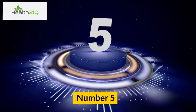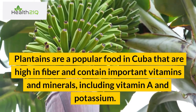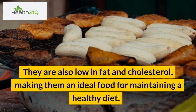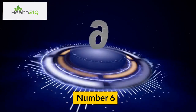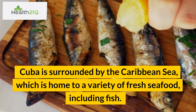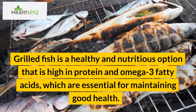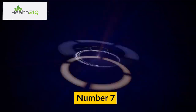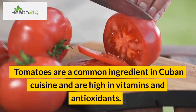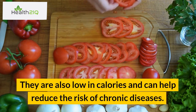Number 5: Plantains. Plantains are a popular food in Cuba that are high in fiber and contain important vitamins and minerals, including vitamin A and potassium. They are also low in fat and cholesterol, making them an ideal food for maintaining a healthy diet. Number 6: Grilled fish. Cuba is surrounded by the Caribbean Sea, which is home to a variety of fresh seafood, including fish. Grilled fish is a healthy and nutritious option that is high in protein and omega-3 fatty acids, which are essential for maintaining good health. Number 7: Tomatoes. Tomatoes are a common ingredient in Cuban cuisine and are high in vitamins and antioxidants. They are also low in calories and can help reduce the risk of chronic diseases.